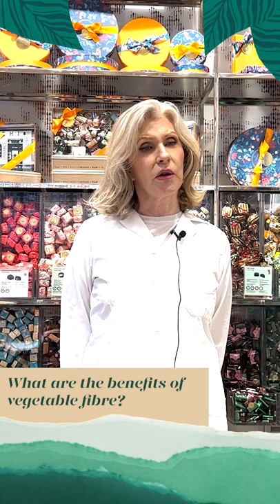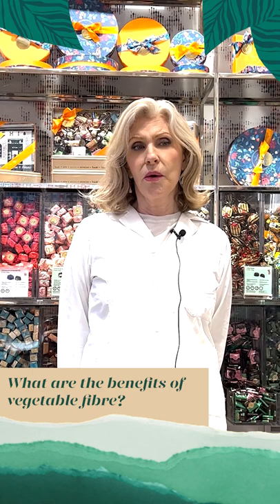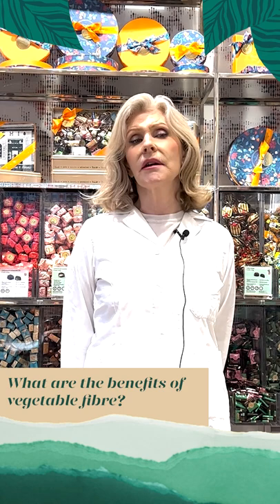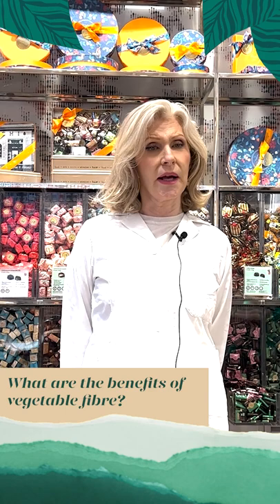Inulin is also a prebiotic — it nourishes the healthy bacteria that live in our gut. It is not broken down in the top part of our intestine but travels down to the lower intestine where it nourishes and promotes the growth of healthy bacteria. These friendly bacteria convert inulin and other prebiotics into short chain fatty acids, the most well known being butyrate, which nourish the cells of our colon.